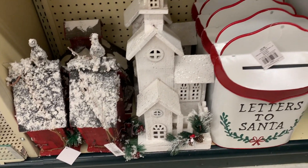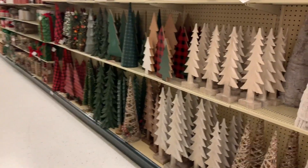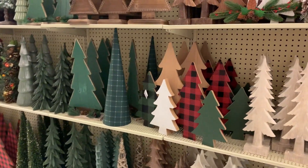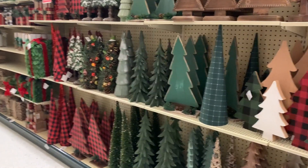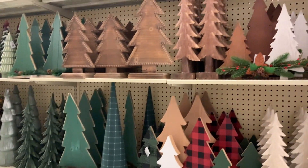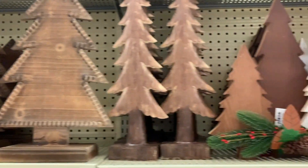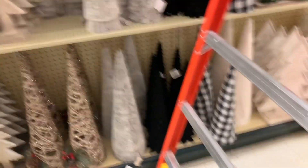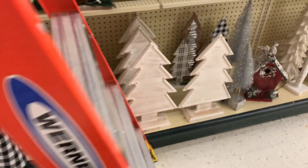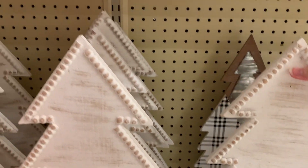Oh, that church is really pretty! 'Letters to Santa' — I love that. Look at all of these trees, so many trees! I am in love. They even have some buffalo check print trees. These wooden ones are cute — I love that. And they have some faux fur covered ones — so pretty. These ones with the natural white color are really nice too.